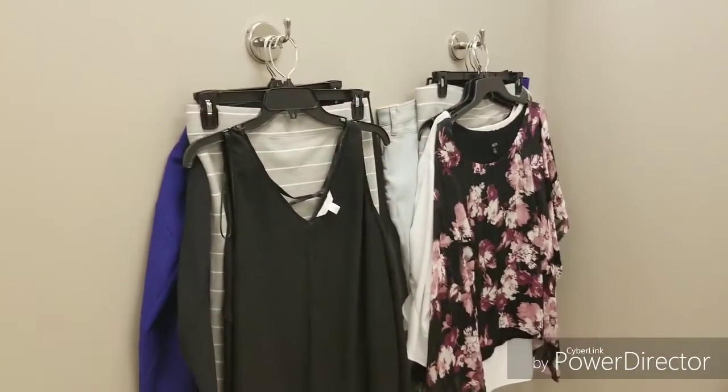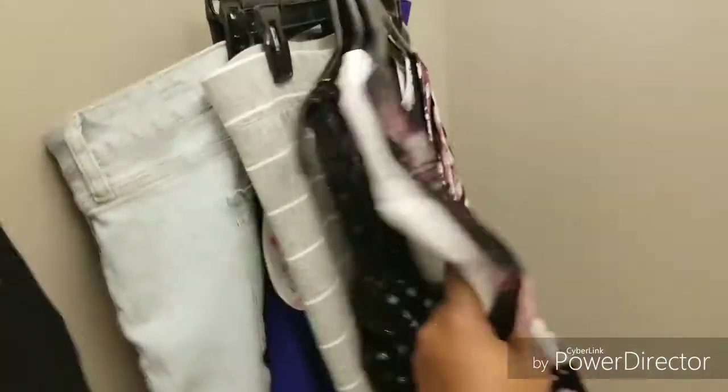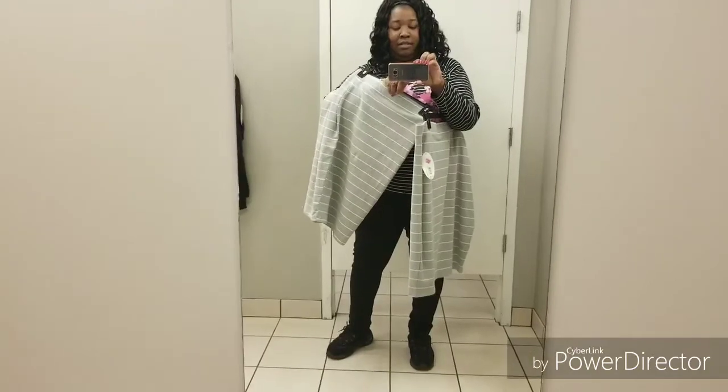I have some clothes just hanging up to the side. I think two skirts are the same. So just wanted to show you some things that I have. Here you see I have two skirts.